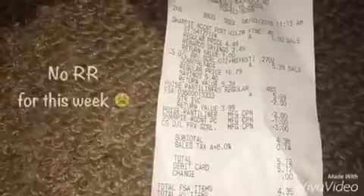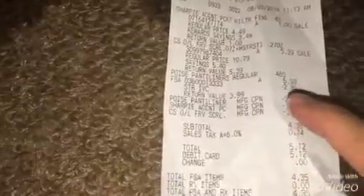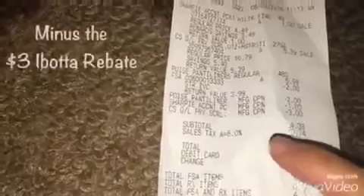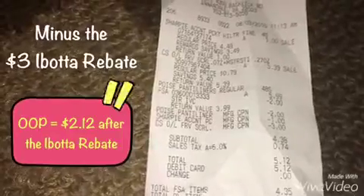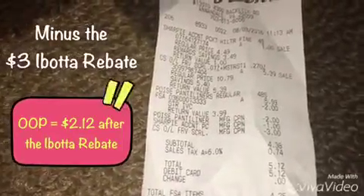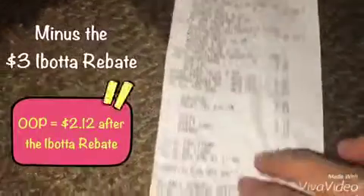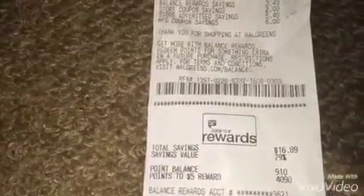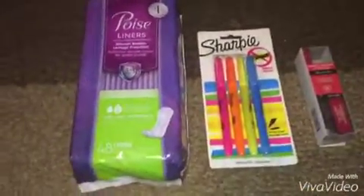So here's my receipt — the Sharpie, the Revlon, and the Poise. You may notice the store instant value coupon was there, and the manufacturer coupons for all three items. So my subtotal was $4.38. I know it's kind of high but yeah, that's Walgreens. I don't have any register rewards for this week, so plus tax I paid $5.12 for a total of 79% savings, which is like saving $16.89 for all three items.